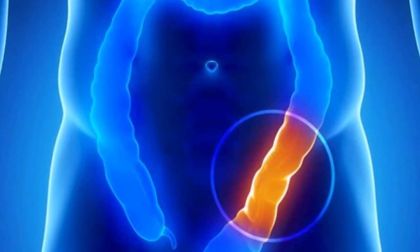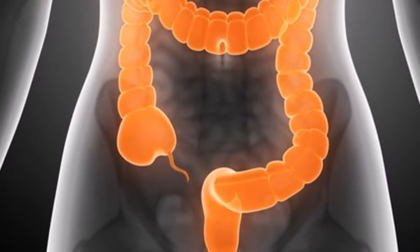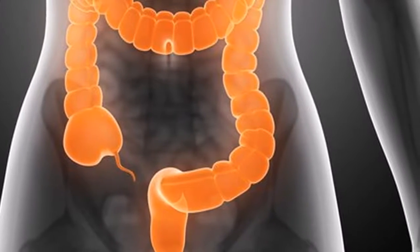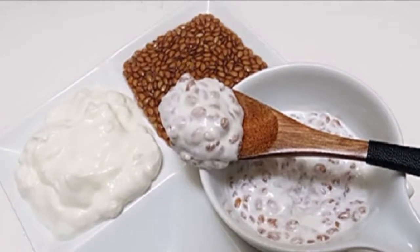A well-balanced diet will take care of the cleansing process; however, there is also another option to speed up the process. It's an apple-based recipe. Being rich in fiber, the apple helps stave off hunger pains, as well as eliminate the toxins from the body. Remember, we've got to drink plenty of water to avoid constipation.